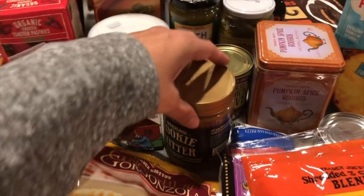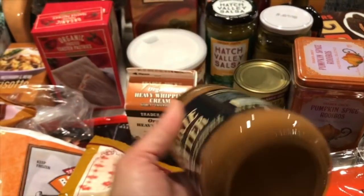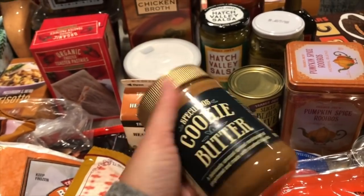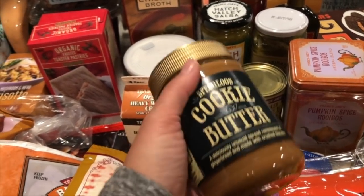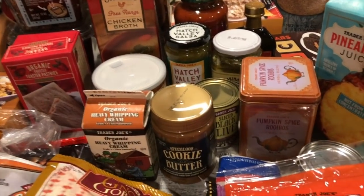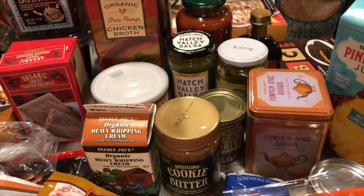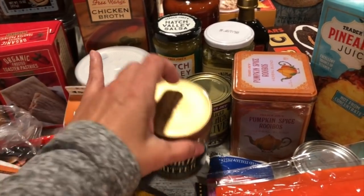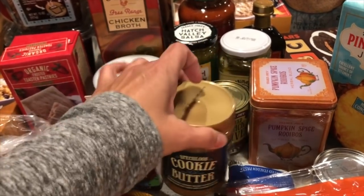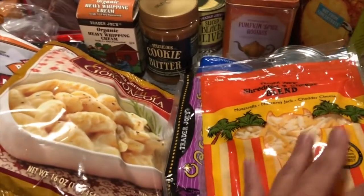I got a jar of cookie butter — I love this so much I could eat it straight from the spoon. If you've never tried cookie butter, you should. I even use it as a filling when I make macarons, or the kids will have a speculoos cookie butter sandwich instead of peanut butter.